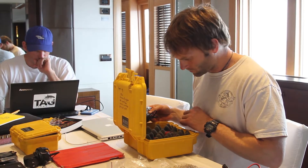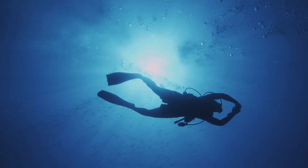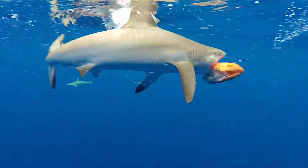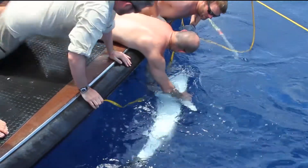My name is Dr. Taylor Chappell. I'm a marine scientist at Stanford University, and for more than a decade I've been studying sharks in oceans all around the world.